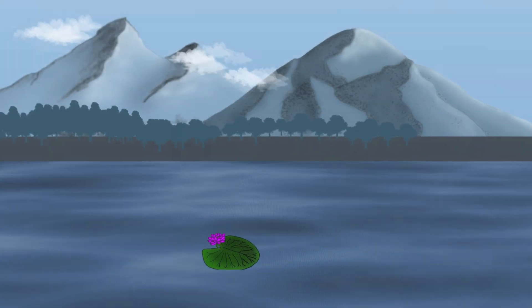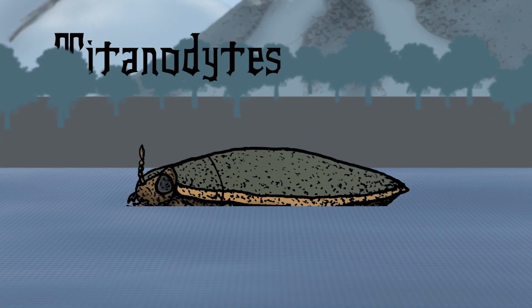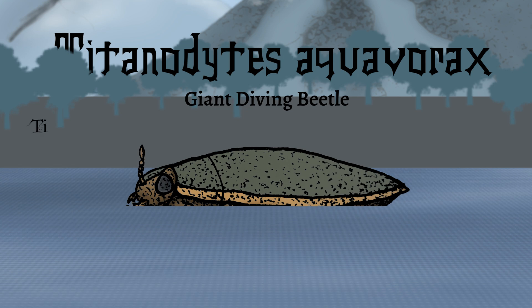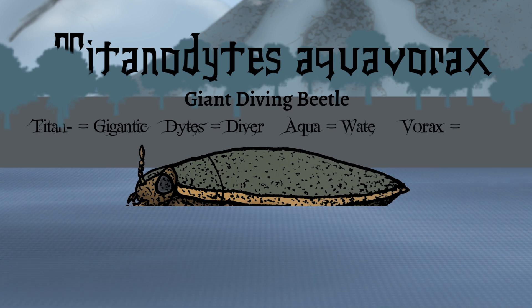From the visual data we could gather, this creature is Titanodites aquavorax, or the giant diving beetle. Titanodites — titanic diver: titan means gigantic, dites means diver. Aquavorax, from the Greek and Latin: aqua means water, vorax means eater — meaning giant water-eating diver. A fitting title for this formidable aquatic predator.